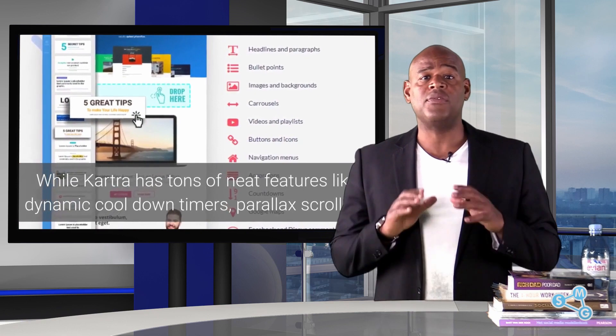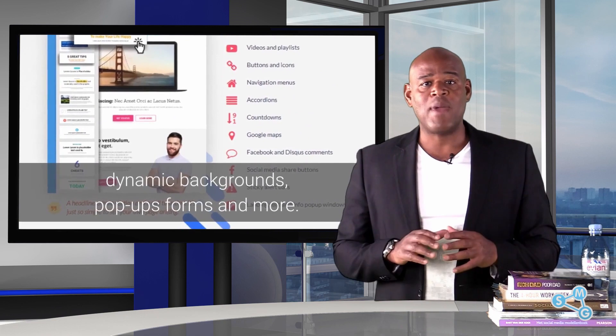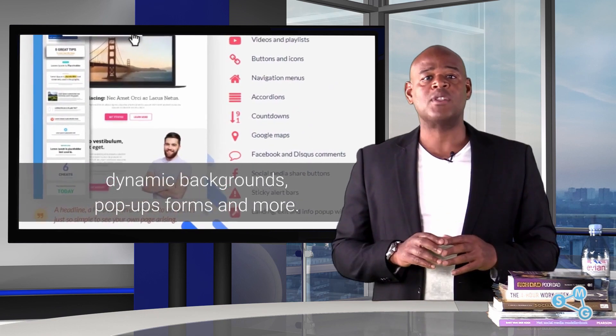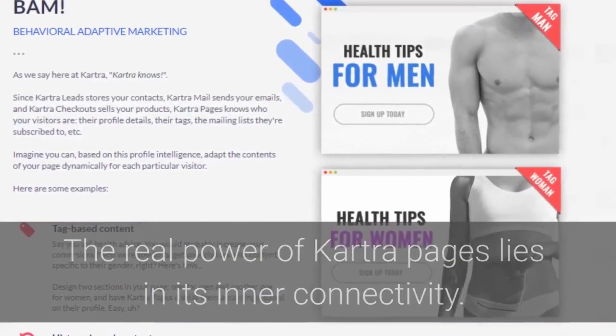Kartra has tons of neat features like dynamic countdown timers, parallax scrolling, dynamic backgrounds, pop-up forms and more. But the real power of Kartra pages lies in its inner connectivity.